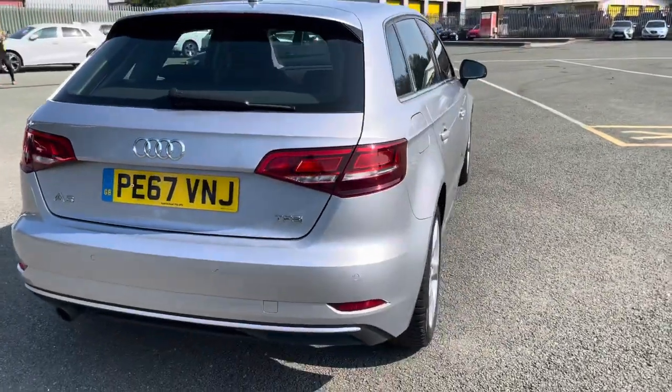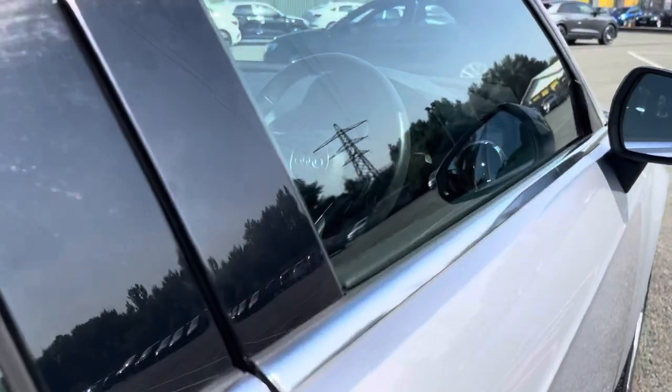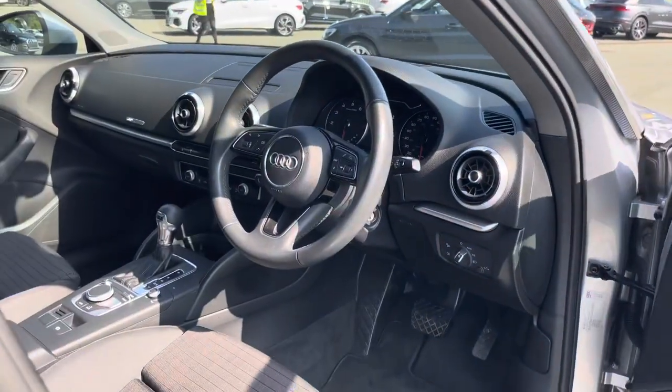And once you've loaded everything, just pull down to close. Overall, this car is in excellent condition considering its age and mileage. Moving inside, we have an equally stylish interior.